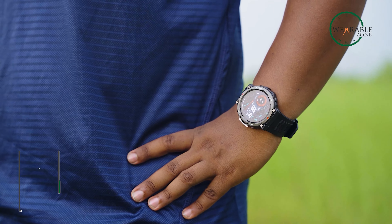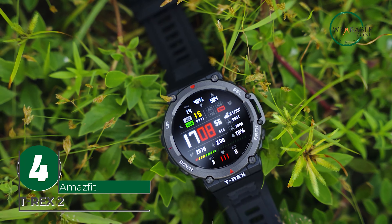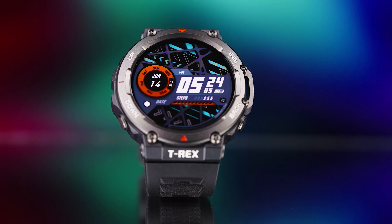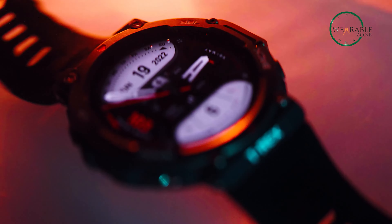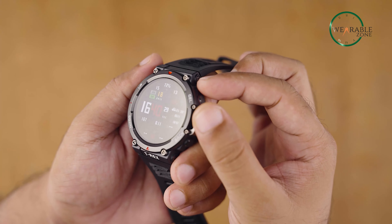Looking for a tactical smartwatch that can handle any adventure? Look no further than the Amazfit T-Rex 2. This premium GPS smartwatch boasts a 1.39-inch HD always-on display and passed 15 military standard tests to prove its durability in extreme environments. With a water-resistance depth of up to 100 meters and support for GPS, pedometer, fitness tracking, and distance tracking, this watch is perfect for any outdoor enthusiast.